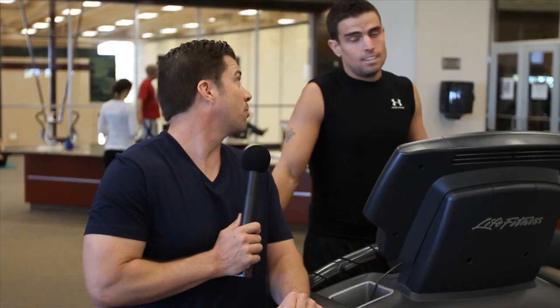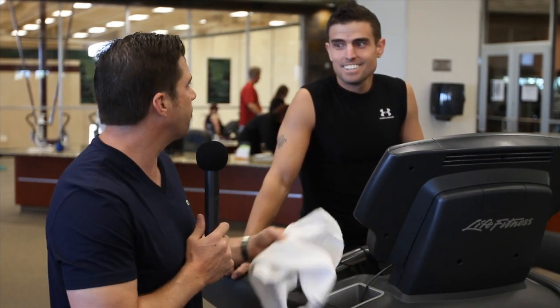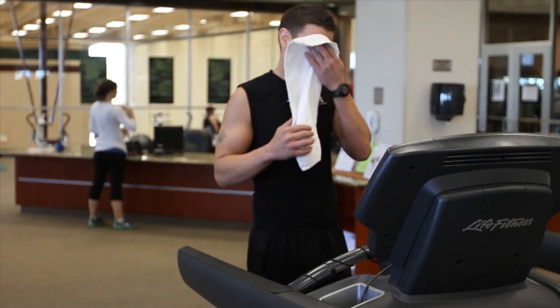Hey Mark, that was really impressive. And we only have 25 miles to go, but the good news is we provide free towels at Lifetime Fitness. So towel off and keep running — the end is coming.